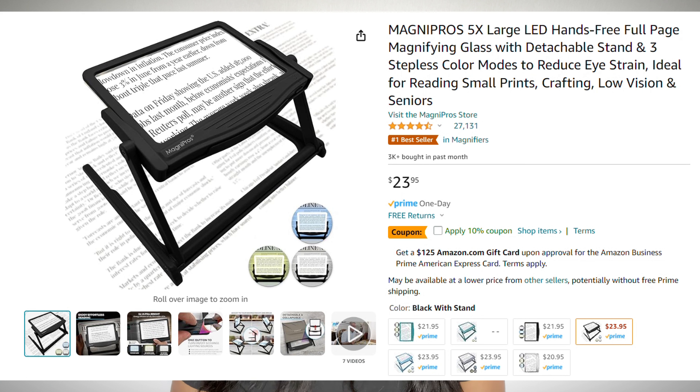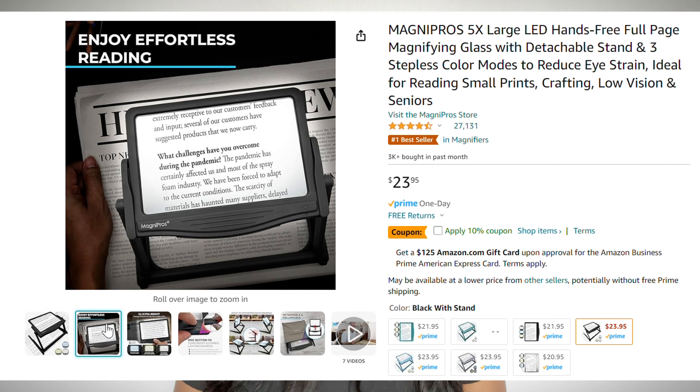My next magnifying glass is this hands-free stand that can view a full page and has LED lights. Great for crafting, recipes — things where you want to use your hands and have the magnifying glass set on a table or counter. It's $24 and comes in several colors. I could definitely see this coming in handy when trying to thread needles.